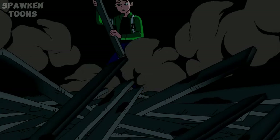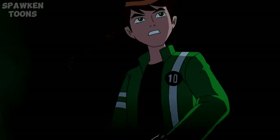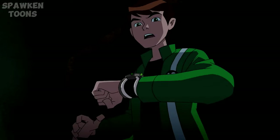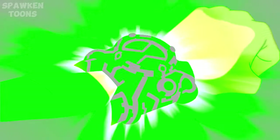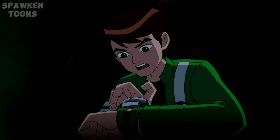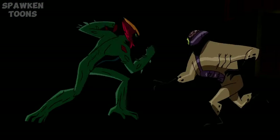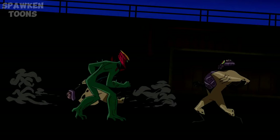It is very important to note that the Galvan were the first ones to use this symbol before the plumbers. When Ben started using the Omnitrix to save the world, he strengthened his relationship with the plumbers, and they ended up adopting the symbol of the Omnitrix as their own badge, as per the in-world narrative.